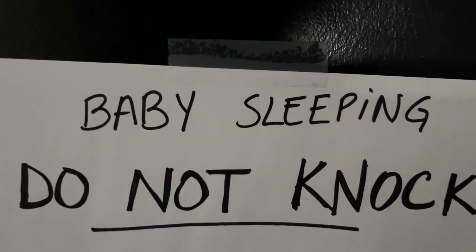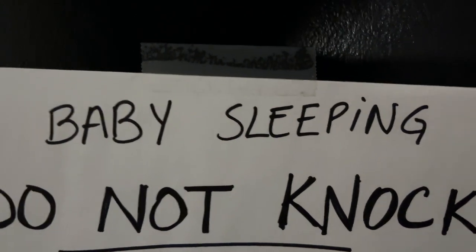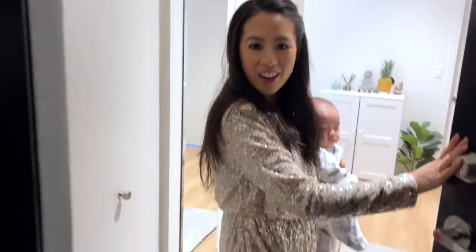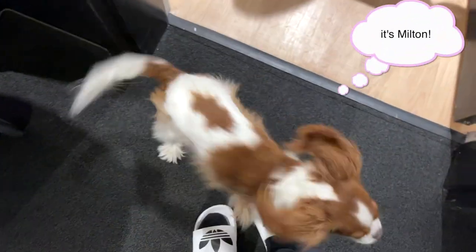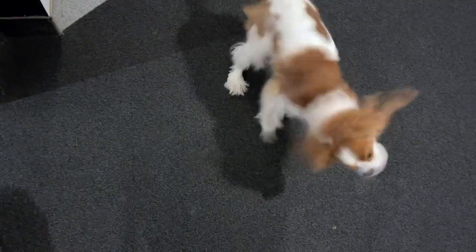Baby sleeping, do not knock. I'm gonna try myself anyways. Oh hi. Who is this? It's Hurricane Milton's home. Hurricane Milton, can I have a tour?